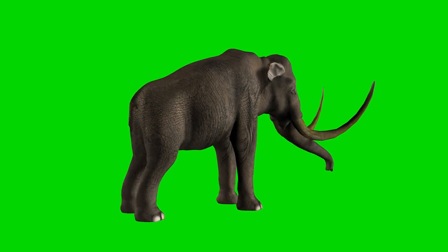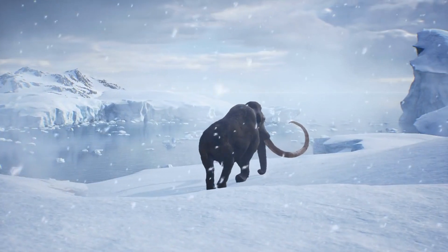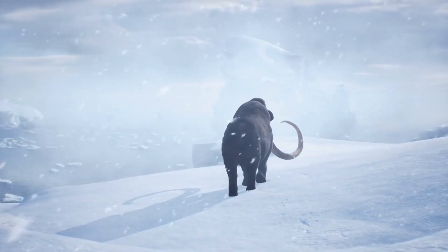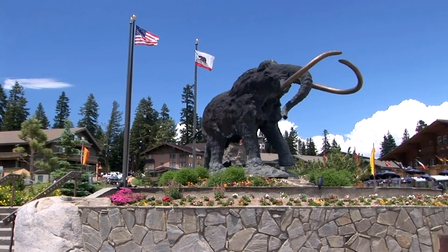Mammoths. Mammoths emerged around five million years ago and inhabited various parts of the Northern Hemisphere, from North America to Northern Eurasia. They adapted to life in cold conditions and had a number of distinctive features, such as long tusks, dense fur, and a humped back. Several species of mammoths are known.